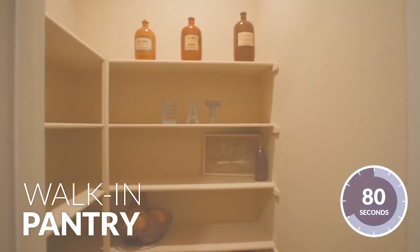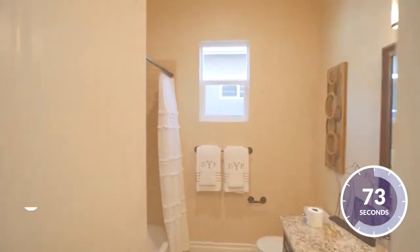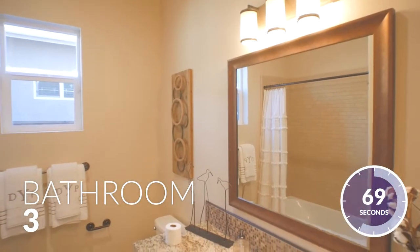Nearby you'll find the walk-in pantry, which is conveniently located near the kitchen, making life that much easier. Moving on, you'll find the spacious bathroom 3, which features ample countertop space and built-in cabinetry for all of your storage needs.